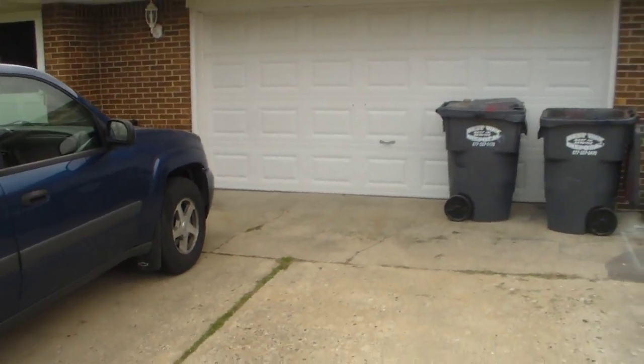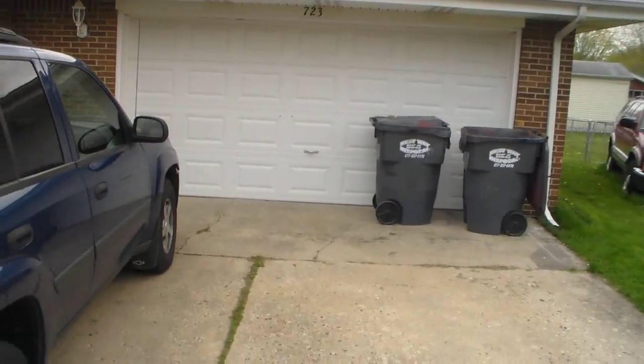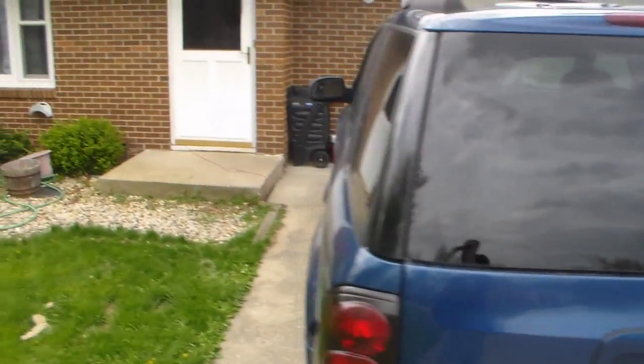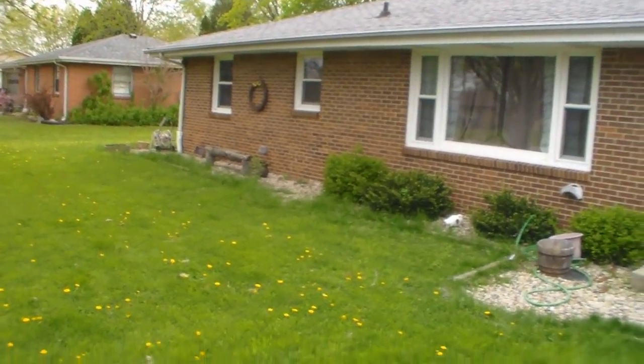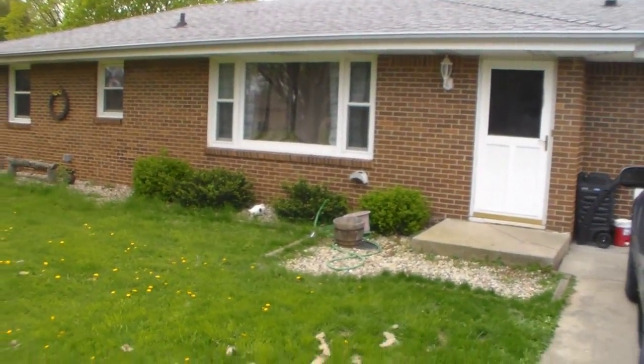Here's the garage where I do my woodworking. There's the back of my car and the front of my house. I need to do some landscaping, big time.